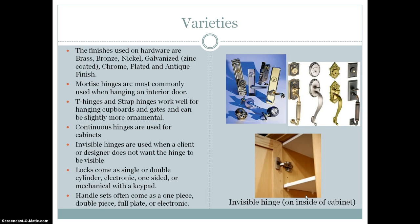The varieties of hardware mostly come in the finishes and the style. The finishes most commonly used would be brass, bronze, nickel, galvanized, chrome, plated, and antique finish. You can see some of those in the pictures to the right.